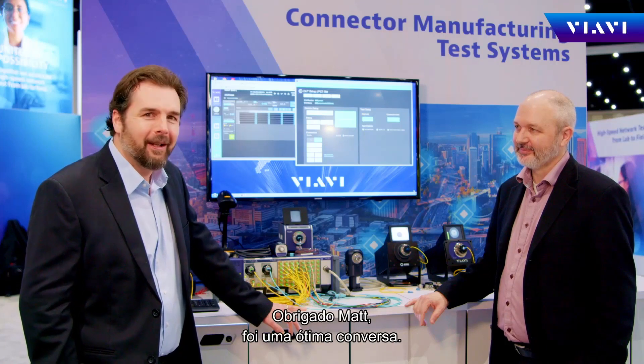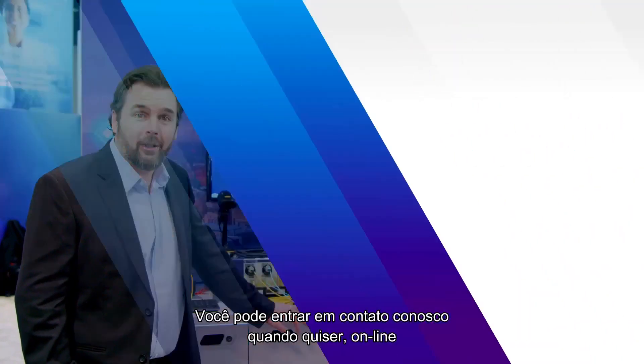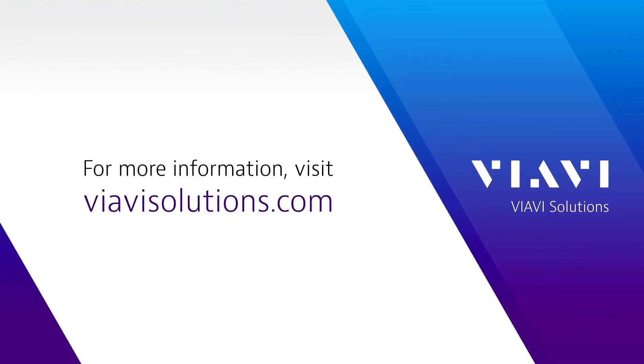So thanks a lot, Matt. I really appreciate it. So you heard him there — if you want to get a hold of us, you can always reach us at viavisolutions.com or contact your VIAVI sales representative. Thank you.